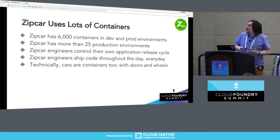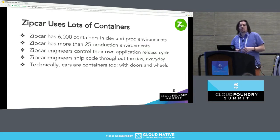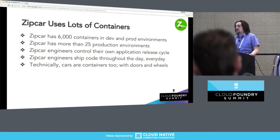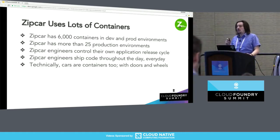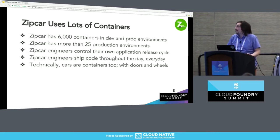What running in production means for us is that we have over 25 production environments. Between dev and prod, we have over 6,000 containers running right now — kind of a lot. Our engineers control their own application release cycles. They release code every day of the week, all the time.